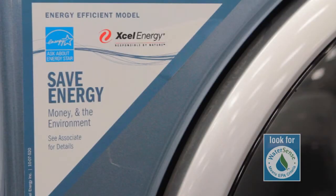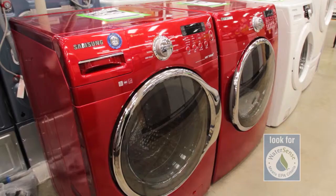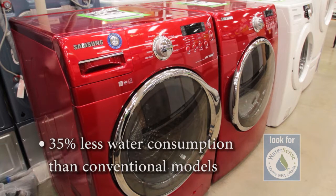Energy Star labeled appliances will often save both water and energy. A front-loading Energy Star clothes washer uses about 35% less water than conventional models.